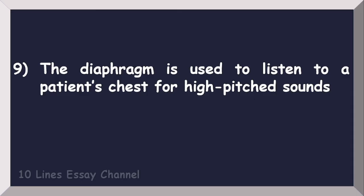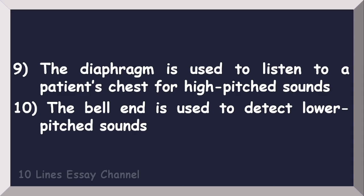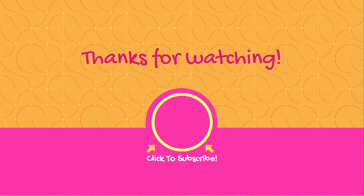The bell end is used to detect lower-pitched sounds. Thanks for watching — please do like, share, and subscribe to my channel.